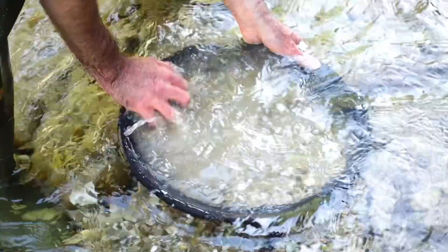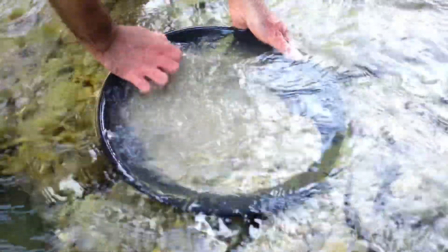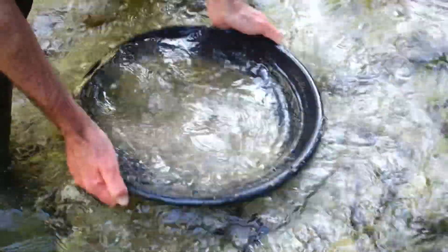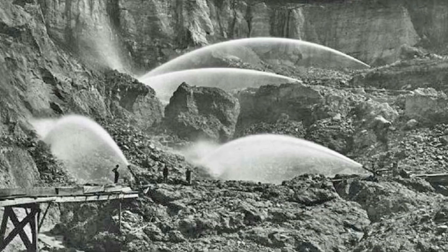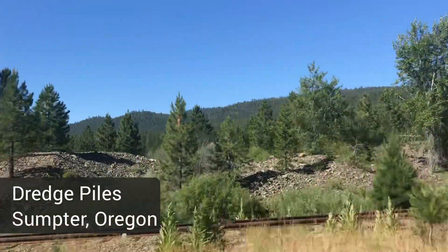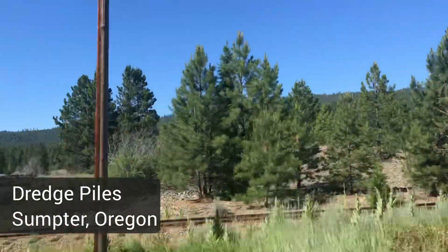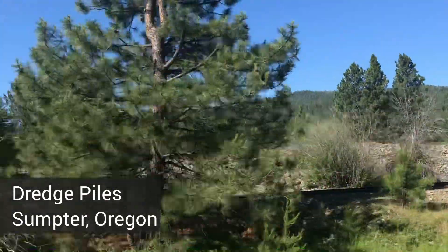Something like gold panning would have been the easier method for finding placer gold, but a lot of that is pretty much picked over at this point. Later methods involved hydraulic mining, which literally was blasting away at the rock wall with water — lots of water. Another later method included dredging. You can see dredge piles in certain parts of Montana, in Sumpter, Oregon, where I recently took this video of dredge piles still in that old gold mining town.